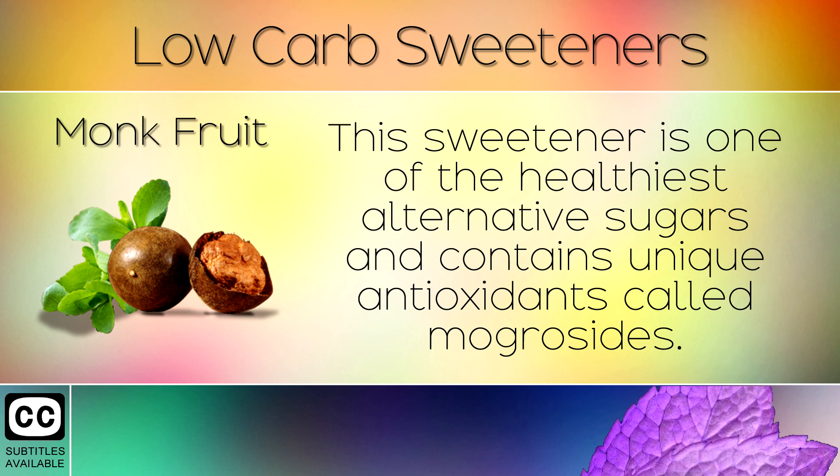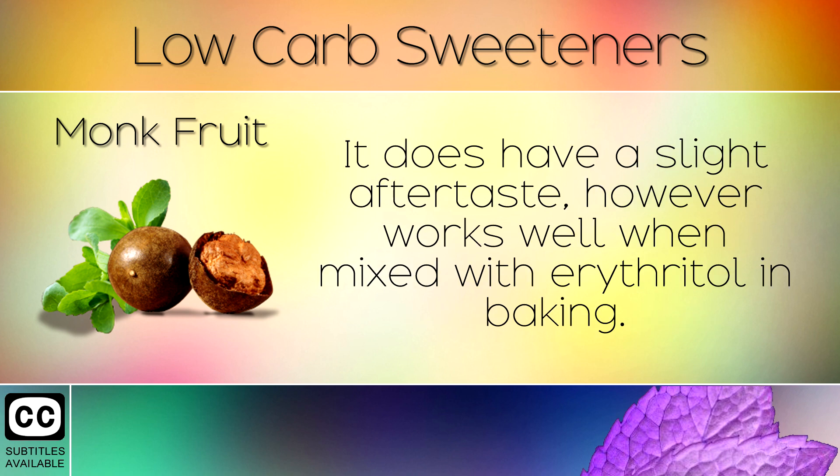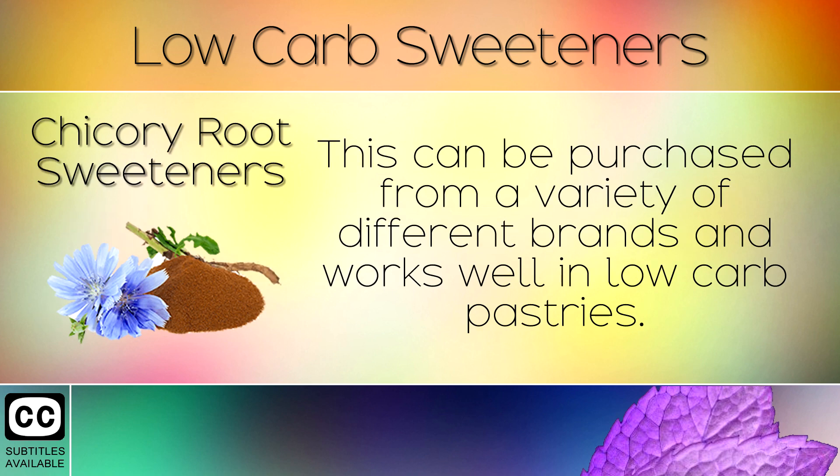4. Monk fruit. This sweetener is one of the healthiest alternative sugars and contains unique antioxidants called mogrosides. These make it taste 100-250 times sweeter than regular sugar without the harmful effects. It does have a slight aftertaste, however it works well when mixed with erythritol for baking.